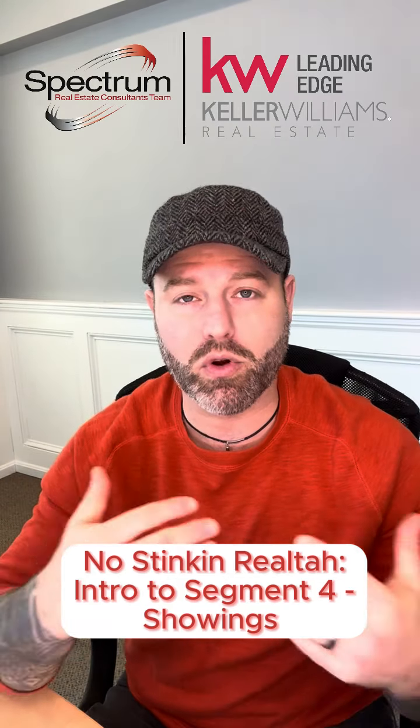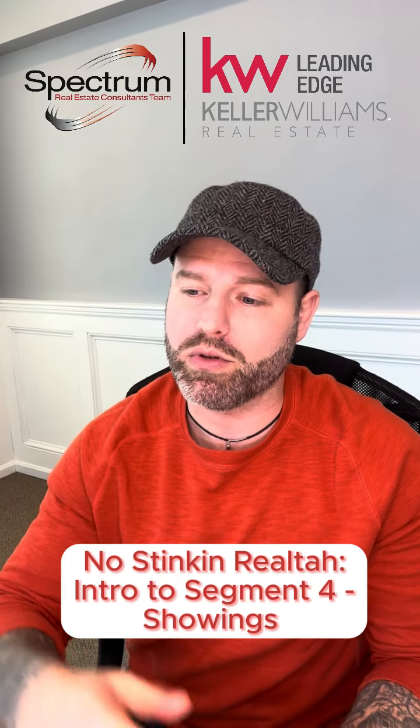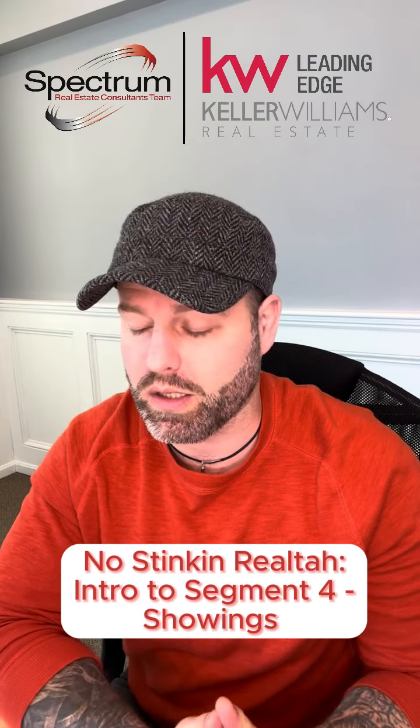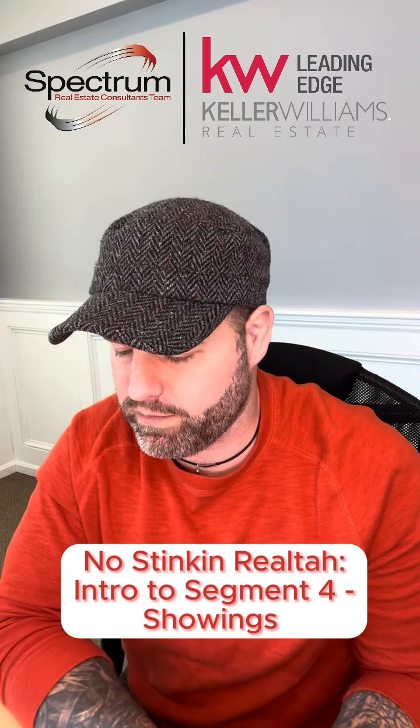Handling the foot traffic coming through your home once they do arrive is another separate task unto itself. You need to be able to meter the showing experience for all these different folks. We don't want them all on top of one another — that's an old-style open house. It's kind of a gift and a curse, and we'll get more into that as the episodes unfold.